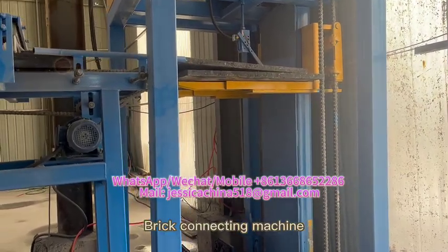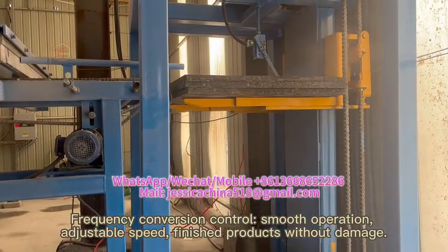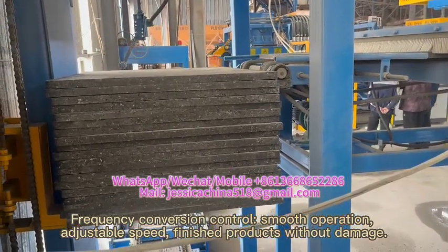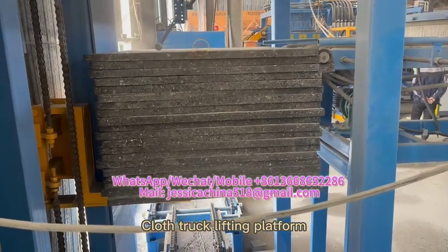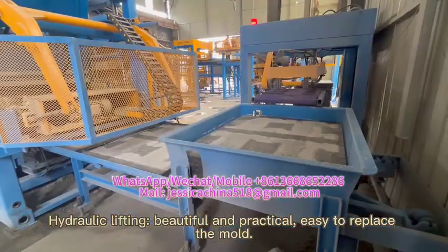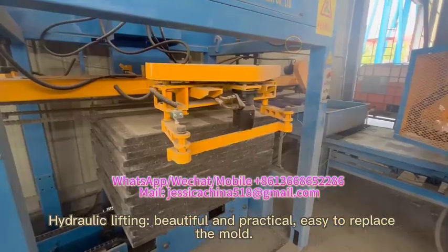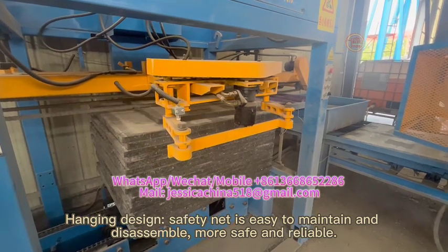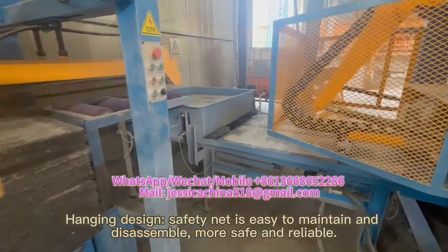Brick connecting machine features frequency conversion control, smooth operation, adjustable speed, and finished products without damage. The truck lifting platform uses hydraulic lifting, is beautiful and practical, and allows easy mold replacement. A safety net with a handy design is easy to maintain and disassemble, making operation more safe and reliable.